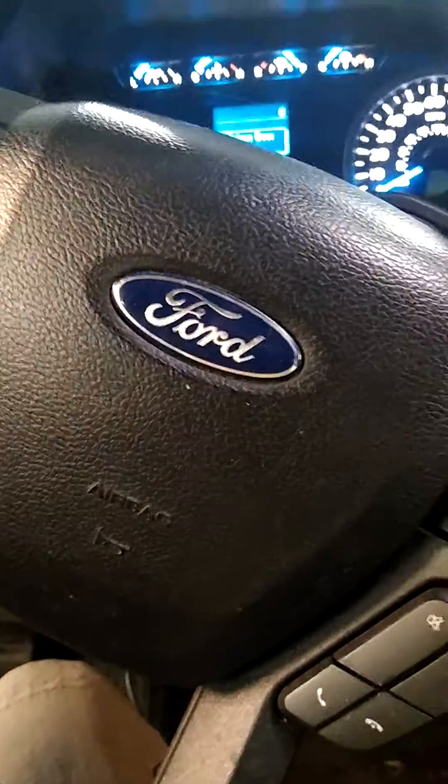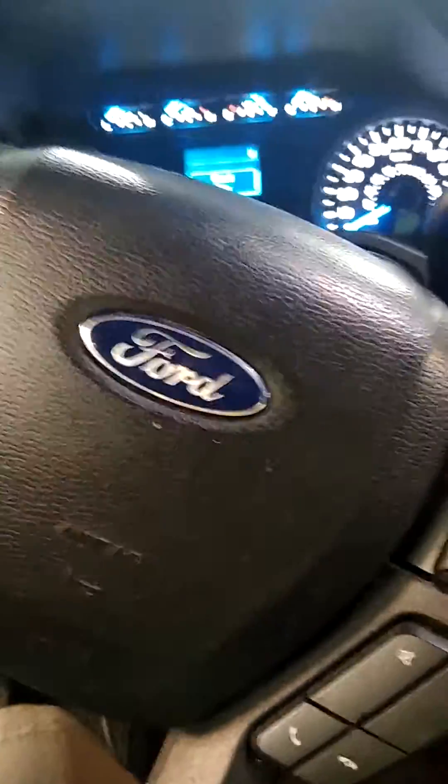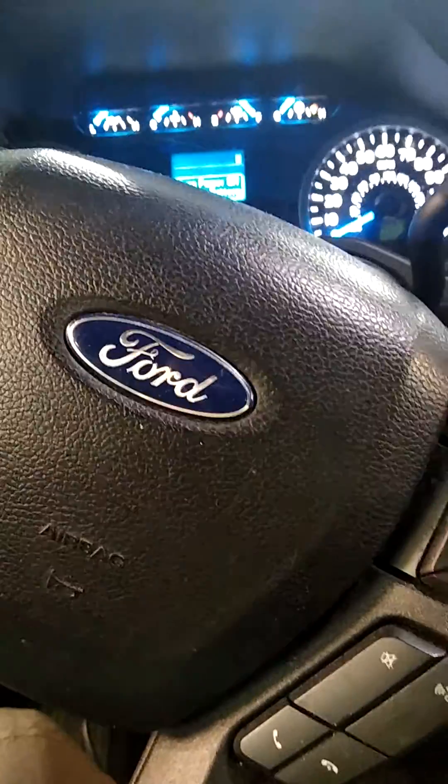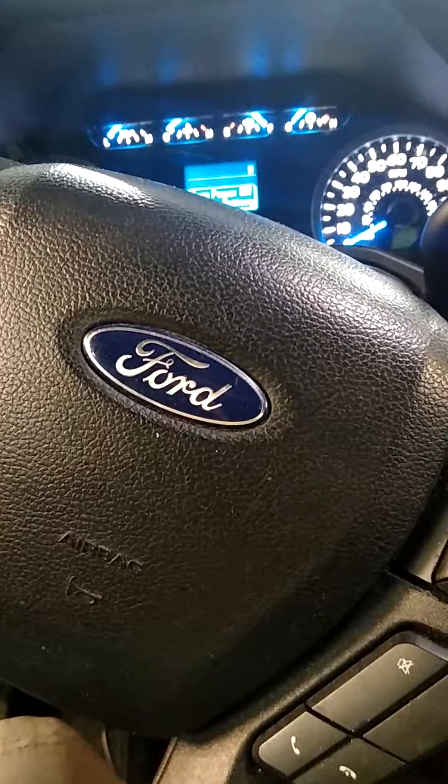2017 Ford F-150 with a 3.5 EcoBoost. Had issues shifting and had a solenoid A code.